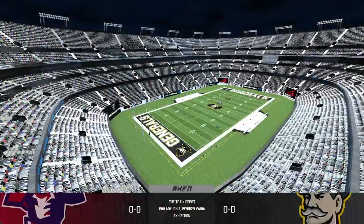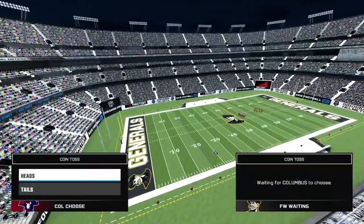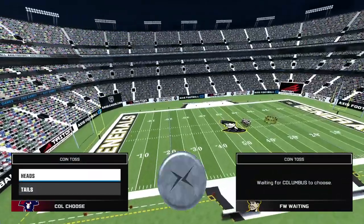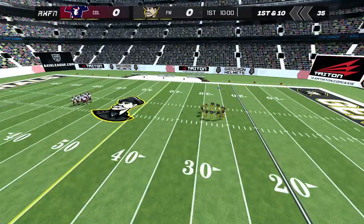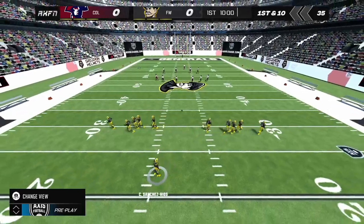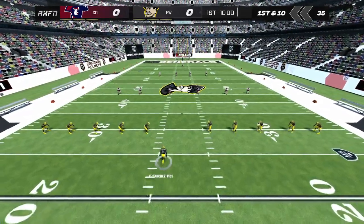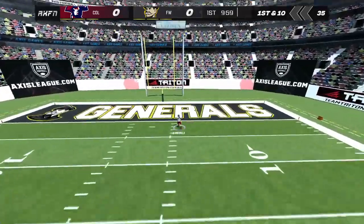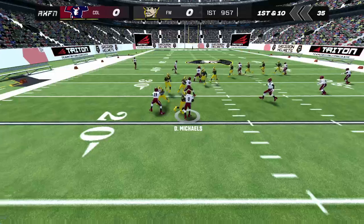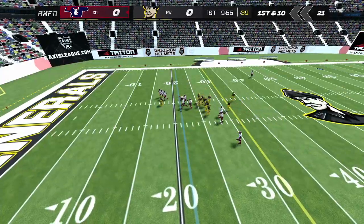Welcome football fans to this matchup in the Axis Football League. My name is Dave Stevens, along with my partner Mike Steele. As we both walked up to the booth, it's palpable in the air — not just the players and the coaches, but also the fans, the trainers. The concessions guy even gave me extra nachos. Everyone's amped for this game. Let's get right to the action.